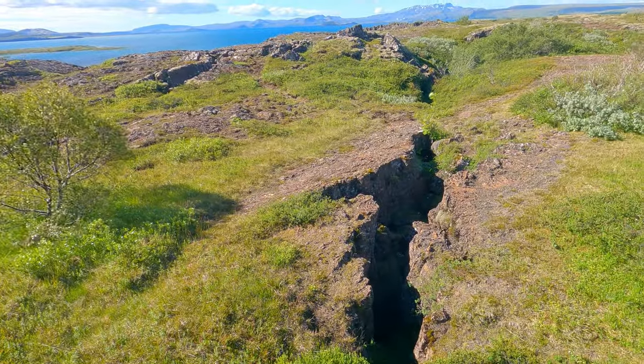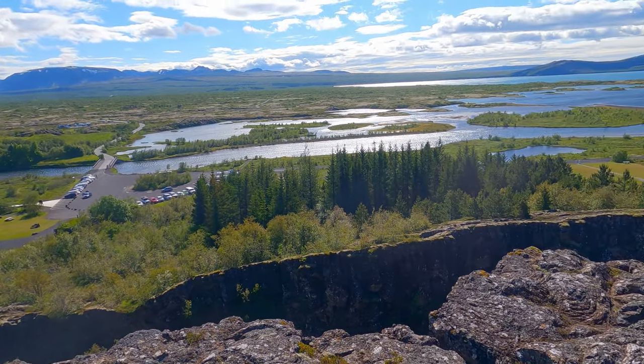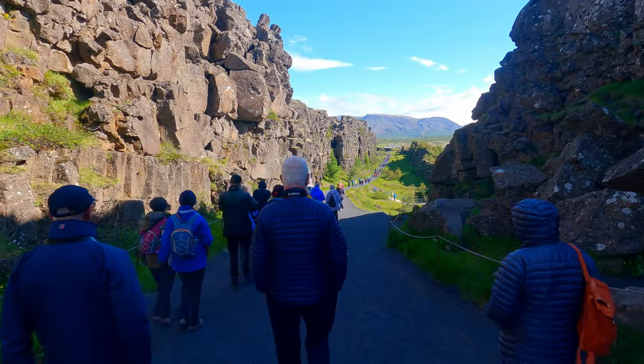These cracks are really the opening between two of the Earth's tectonic plates. The park lies in a rift valley that marks the crest of the mid-Atlantic ridge and the boundary between the North American and Eurasian tectonic plates. Iceland is divided by the mid-Atlantic rift.